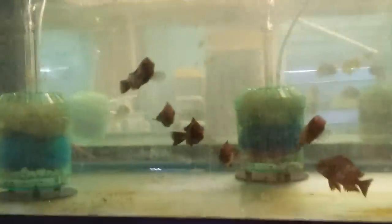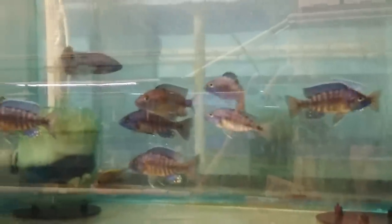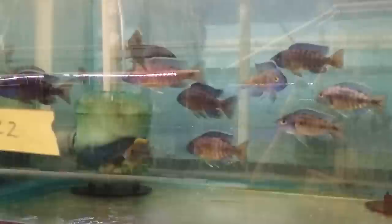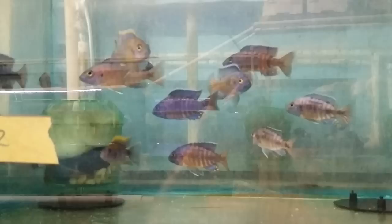A couple of random Tropheus Chiwindi. Allanacara Ngara Flametail. A couple of Lawanda.